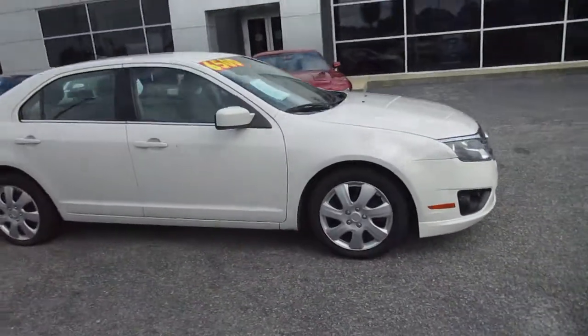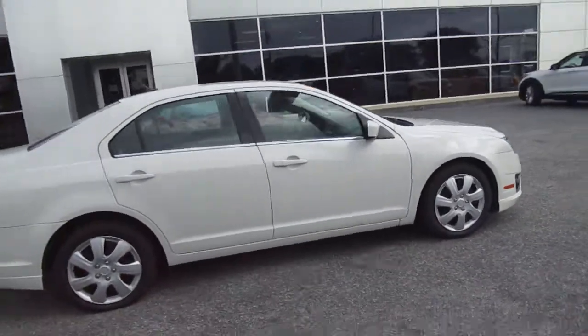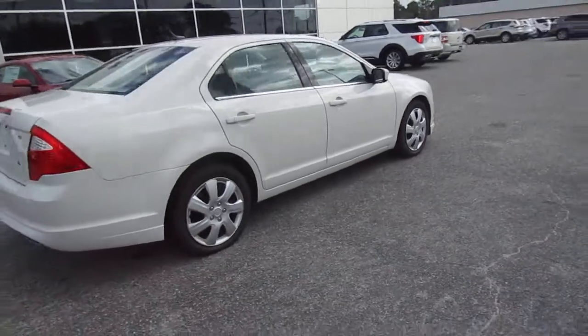Hello, welcome to King's Colonial Ford. Here we have a 2011 Ford Fusion sedan. This is an SE.